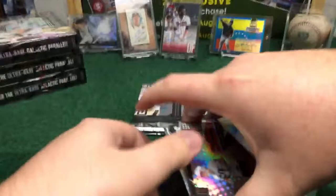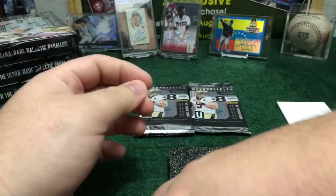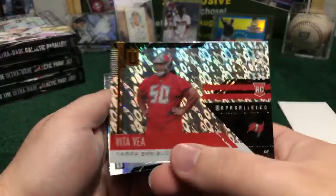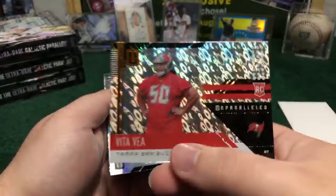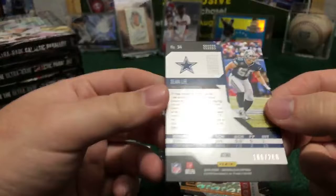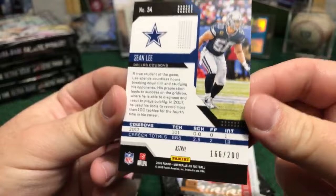We got two already in this box. Here we go with the third one — we should have another auto in this book. One auto really nice one for the Cowboys, Michael Gallup. Case Cannon base, Kinevan base Buccaneers. Clay Matthews Flight, Green Bay. Vita Vea, the draft guy, Tampa Bay Buccaneers rookie card Flight, nice one, not numbered. Sean Lee, Dallas Cowboys — that's going to be the Astral, out of 200, 166 out of 200. Nice one for Dallas Cowboys, another nice parallel for Dallas. Calvin Ridley, not numbered.